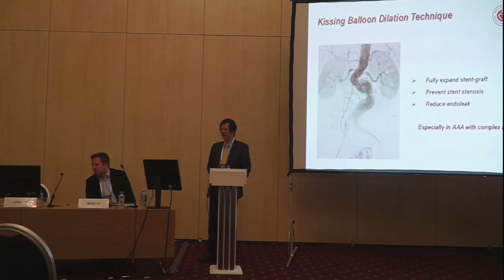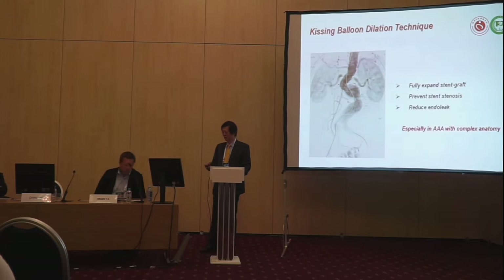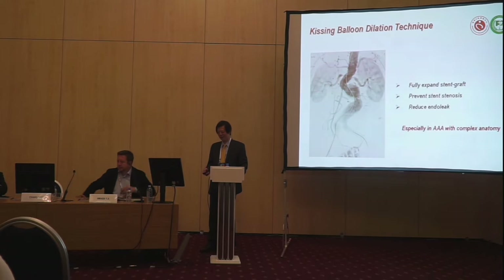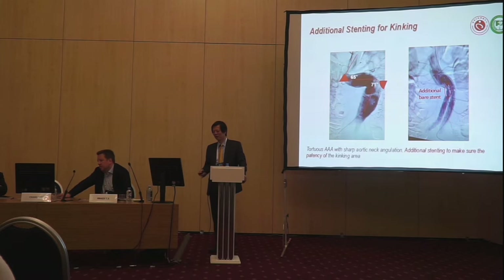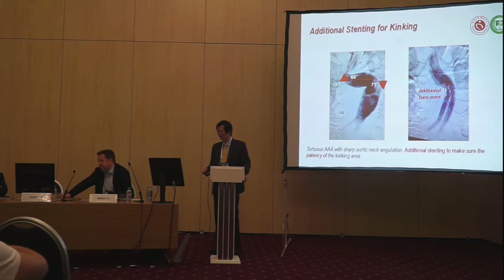The kissing balloon technique is very important for severe tortuous cases. For example, in this triple-vessel case with severe tortuosity, you can find the angulation is very pronounced. Nobody wants to treat it. We can use a better stack to straighten the severe tortuous area — this is very important, otherwise the device will kink at that location.